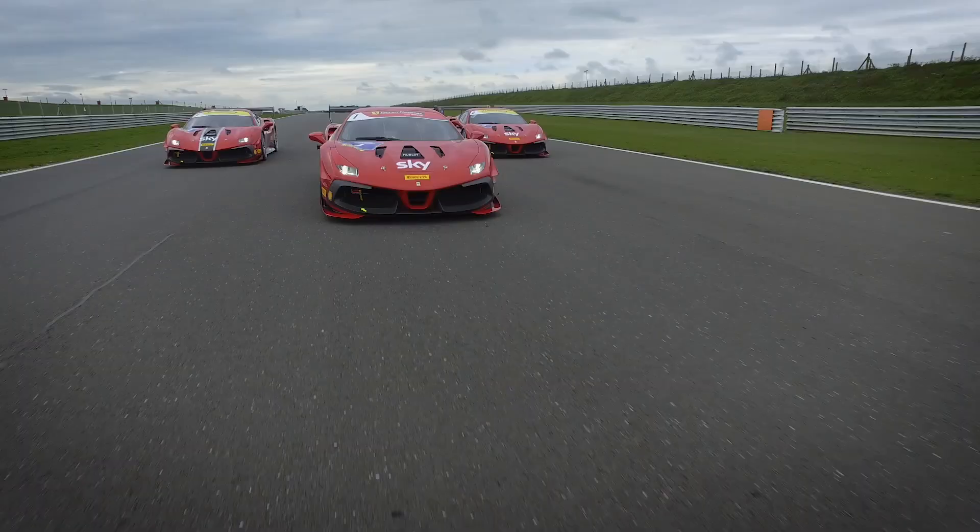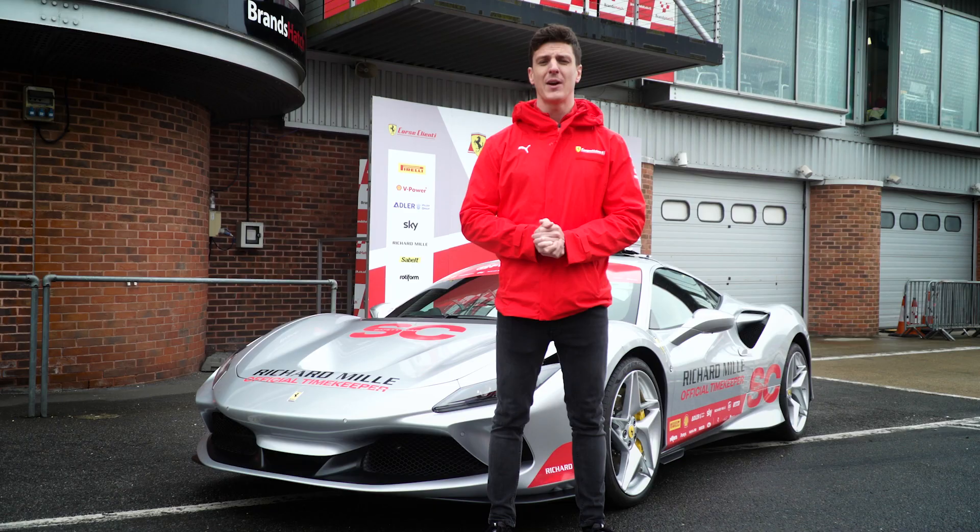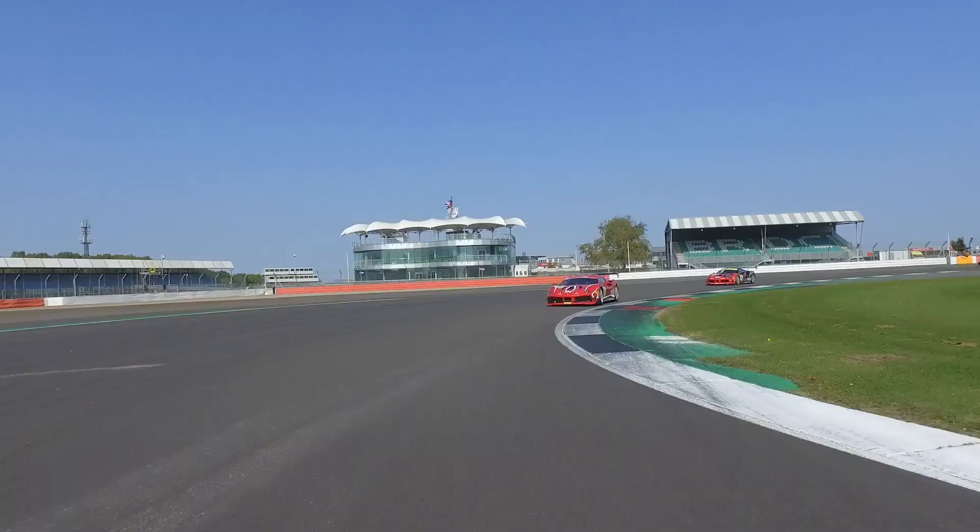Then we've got Snetterton which is extremely high speed. We know that we've got the long straights which can be good for overtaking. And then of course you've got our classic Silverstone track which is super nice and which I've done many laps on in the past.